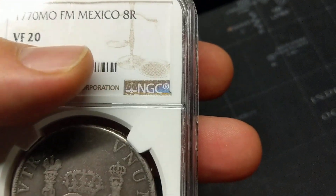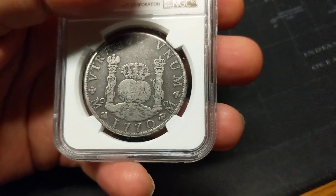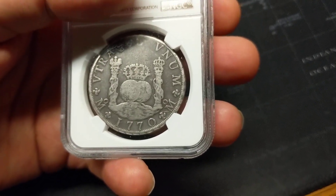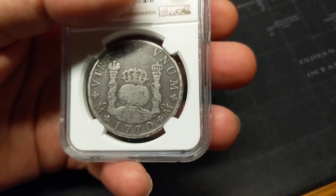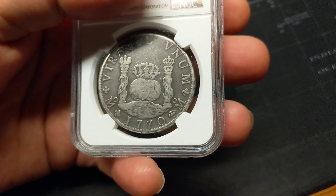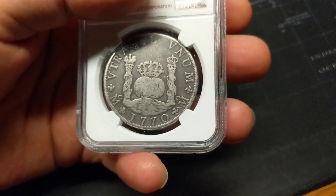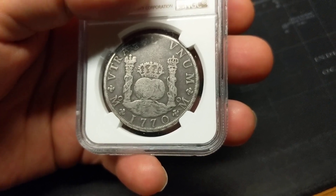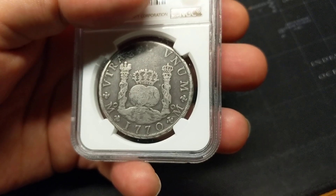This coin is graded by NGC at VF20 — very fine 20. That makes it about a $300 to $400 coin in that particular grade. This is one of those coins I'm really happy that I own. It is a pricier coin, but it's well worth the money because it was such an influential coin on the world.